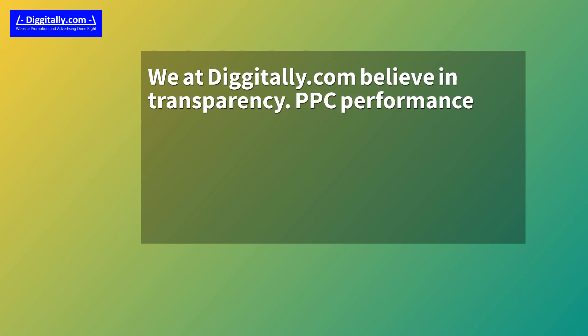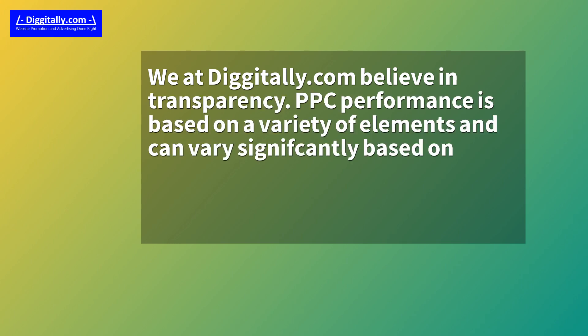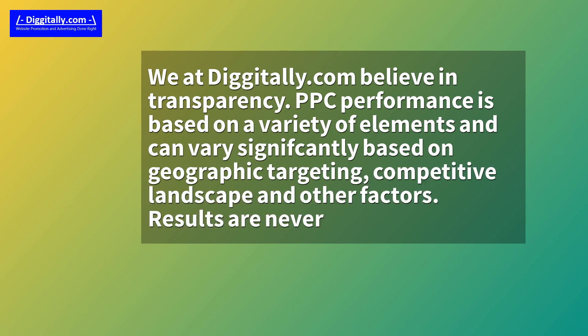We at Digitally.com believe in transparency. PPC performance is based on a variety of elements and can vary significantly based on geographic targeting, competitive landscape, and other factors. Results are never guaranteed.